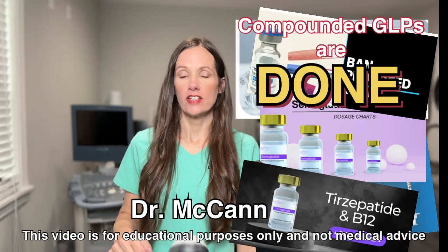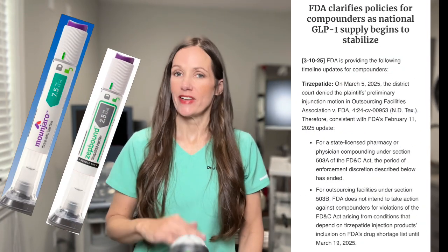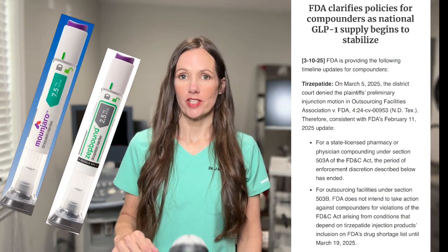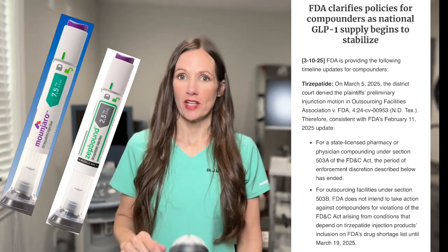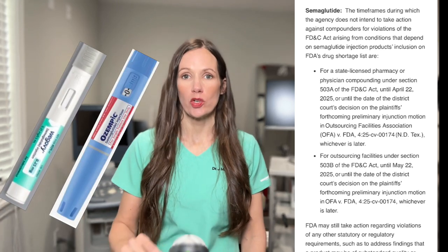The compounded GLPs are gone. The tirzepatide, which is the Zepbound and Mounjaro, has already been taken off of the FDA shortage list, which means the compounding pharmacies can't formulate it at this time. And the compounded semaglutide, which is Ozempic and Wegovy, is shortly to follow.